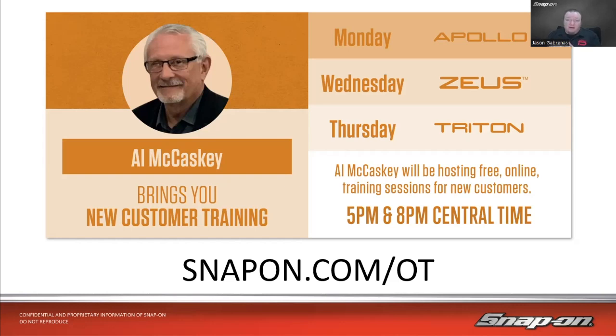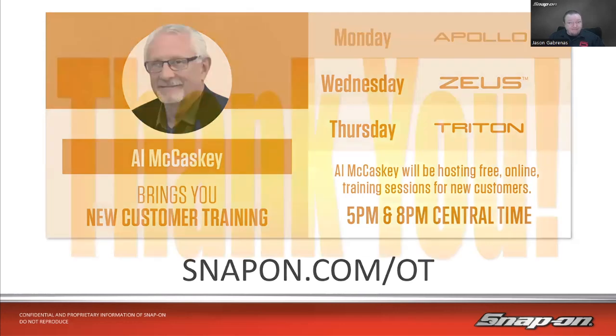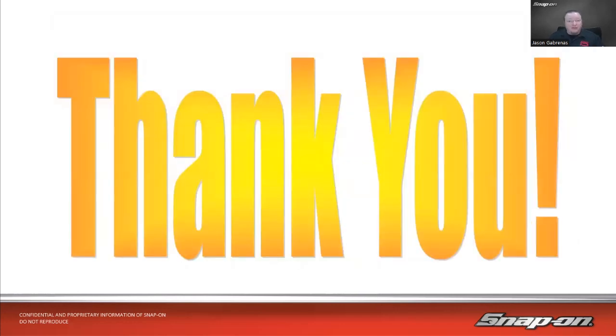Al's sessions are designed to have the tool in front of you so you can follow along — cameras off, but you can type questions in the Q&A and he'll answer live. Once again, that's snapon.com/ot, it's free. Thank you very much for your time today, hopefully you picked up some useful tips on TPMS capabilities. We'll see you next week — have a good night, take care.